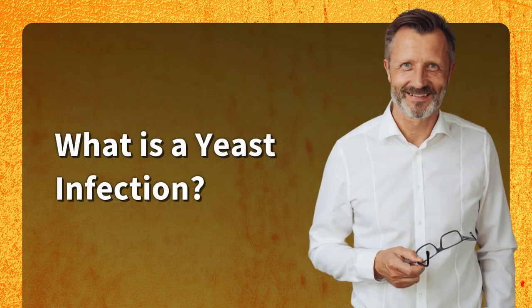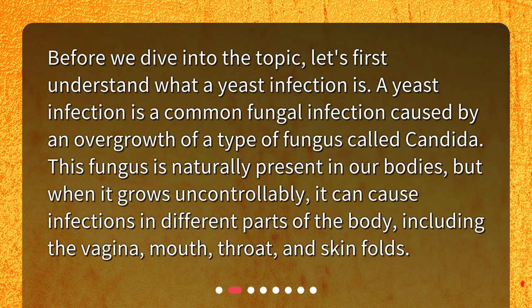What is a yeast infection? Before we dive into the topic, let's first understand what a yeast infection is. A yeast infection is a common fungal infection caused by an overgrowth of a type of fungus called candida. This fungus is naturally present in our bodies, but when it grows uncontrollably, it can cause infections in different parts of the body, including the vagina, mouth, throat, and skin folds.